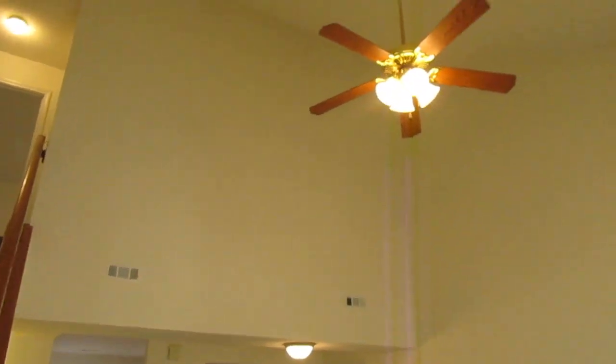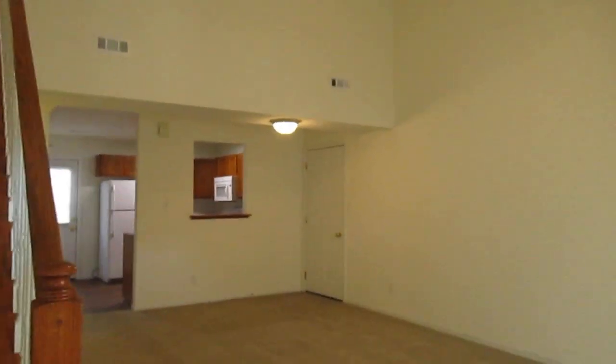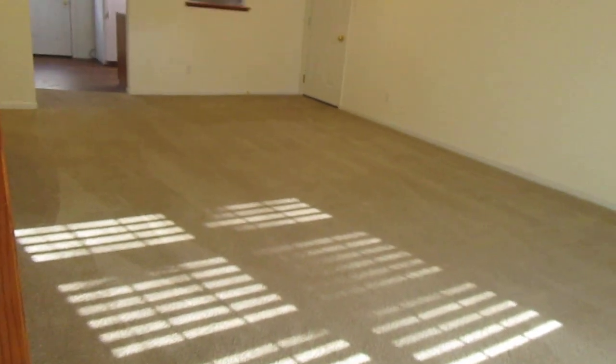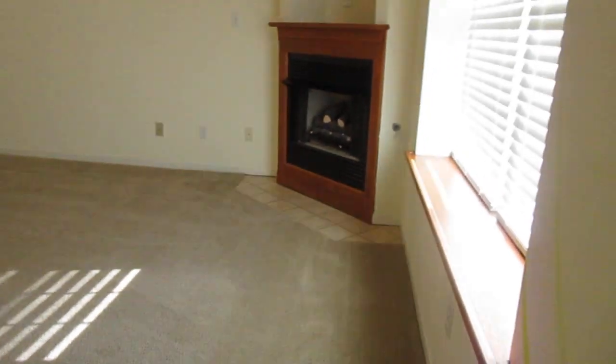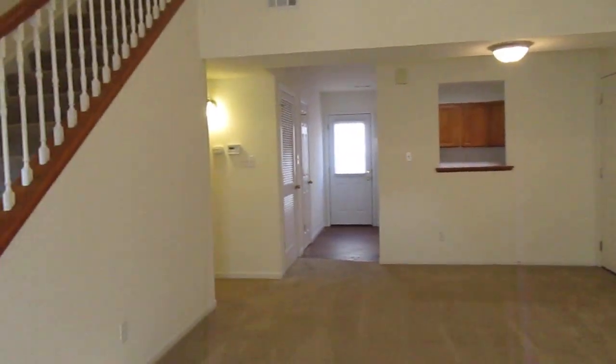As we come inside, you'll see a really nice high vaulted ceiling. There are ceiling fans in the living room and all the bedrooms, and lots of natural light with large double windows. That's your garage door off to the right.